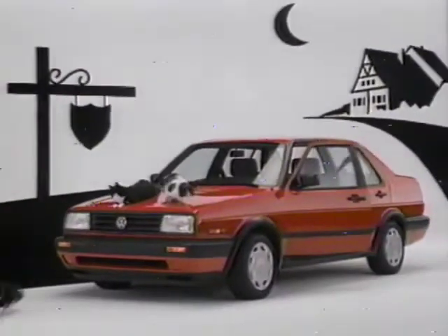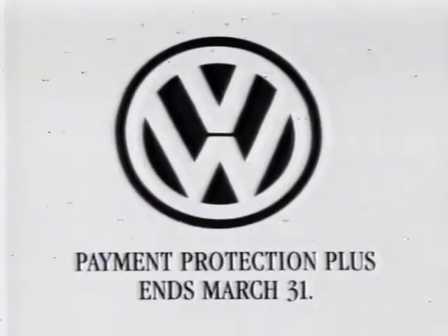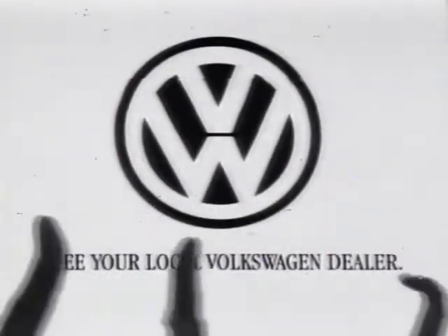Ask about factory-to-dealer incentives and the security of Payment Protection Plus. But hurry, these offers end March 31st, so high-tail it to your Volkswagen dealer today.